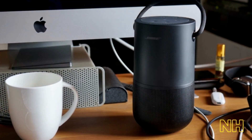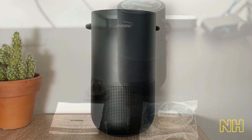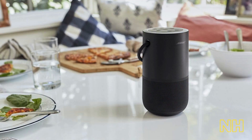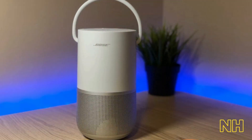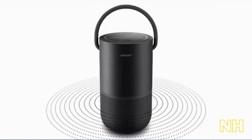The speaker uses two full-range drivers and two passive radiators to produce a truly immersive listening experience that will make you feel like you're in a concert hall. With a powerful 20W output, this speaker is perfect for filling any room in your home with sound. It is designed for ultimate portability, with a built-in rechargeable battery that provides up to 12 hours of playtime on a single charge. It also features a built-in microphone, allowing you to take calls hands-free.